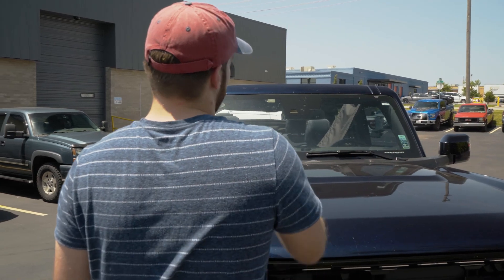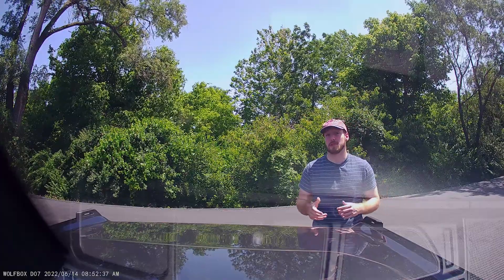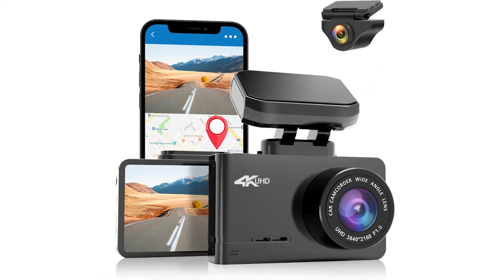Another key feature for this dash cam is the built-in Wi-Fi and GPS, which means you can track your speed and share all your recordings with the added app.